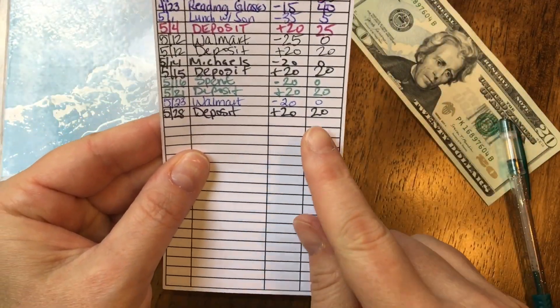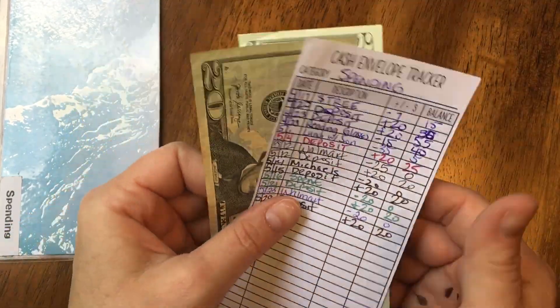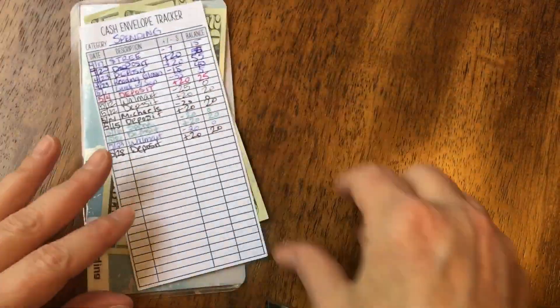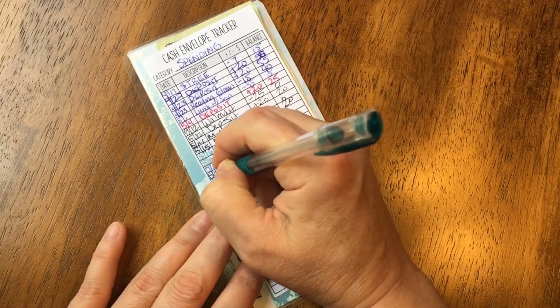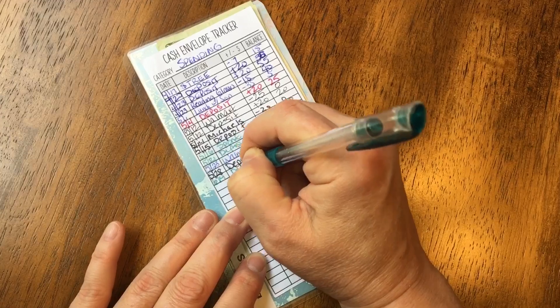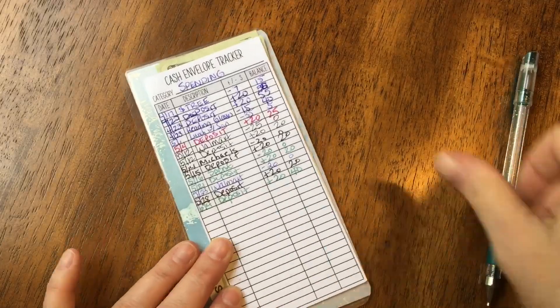Last is my spending money. As of the last stuffing I had $20 — I still have it, didn't spend it. I'm adding $20 today to give me $40. Writing 6-4, deposit plus $20, balance of $40.